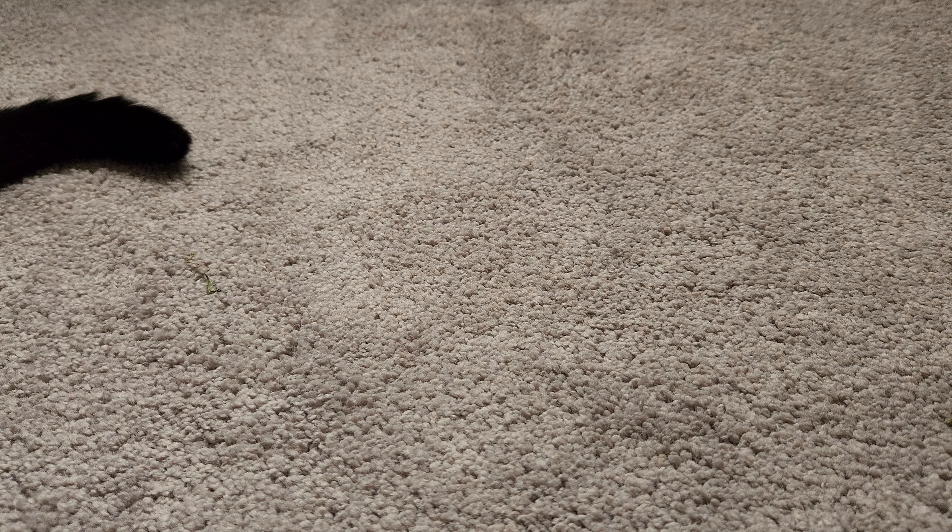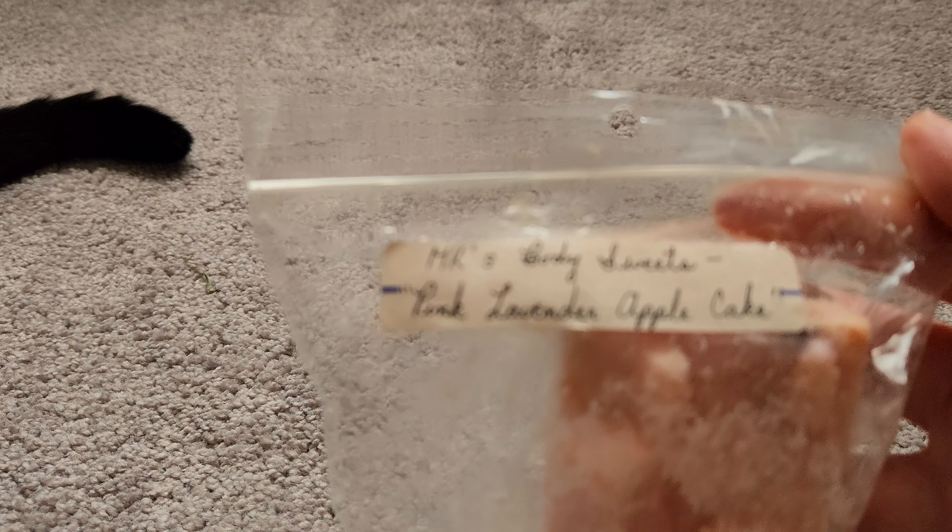Let's get into it. First up is from MK's Body Suites — I've only had one other sample from them, sent by a friend: raspberry jam, two hearts, and banana grape bubble gum. This one is Pink Lavender Apple Cake. I'm not sure what the wax type is — it looks almost like beeswax or soy. Not sure if 'pink' refers to pink sugar, combined with lavender and apple cake.